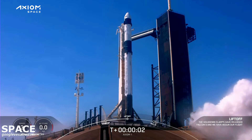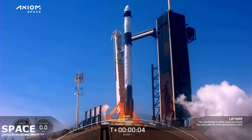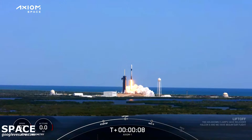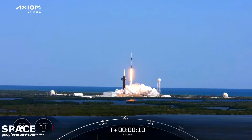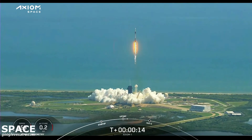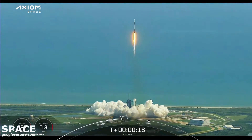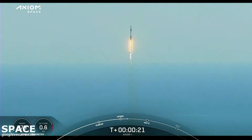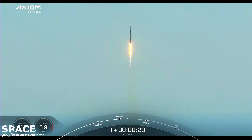0 — ignition, go Falcon, go Dragon. Godspeed Axiom 1. Together, a new chapter begins. Godspeed Ax1. Stage one propulsion is nominal.